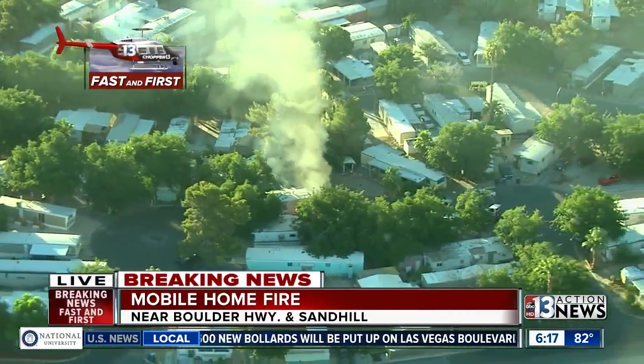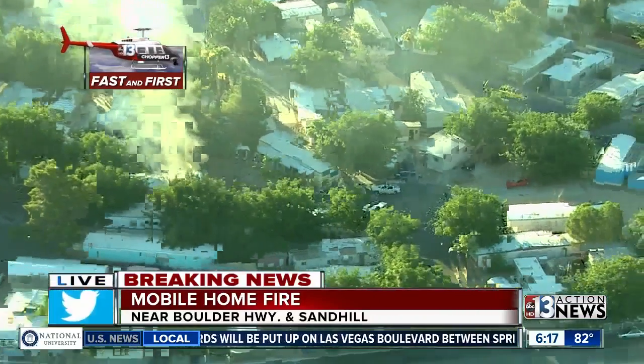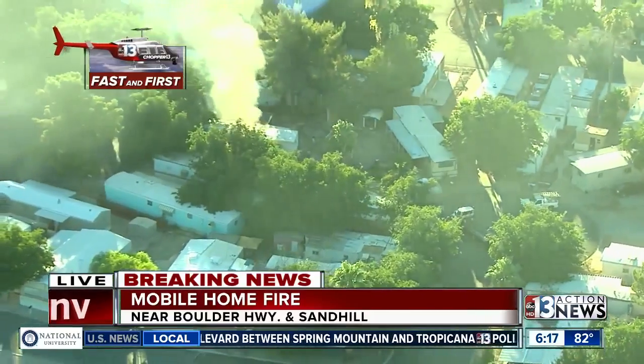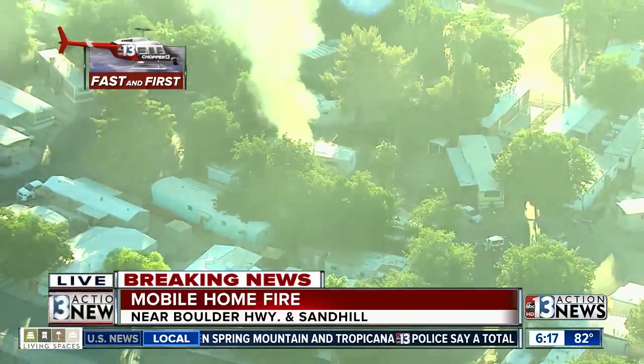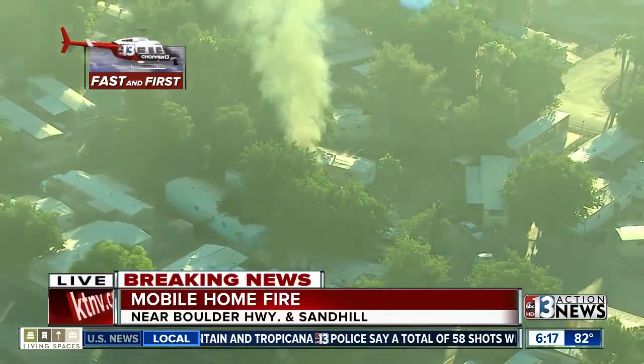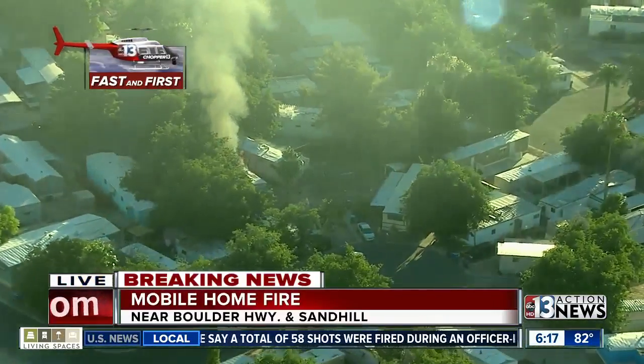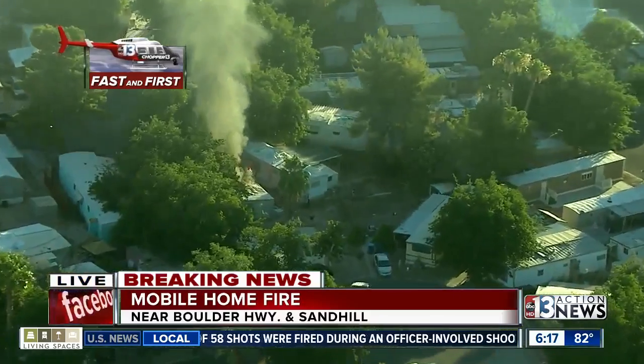Chopper 13 can get pretty much anywhere and we can zoom in very, very closely. I just saw a battalion chief's cargo go by, so firefighters are just now arriving on scene. They'll get staged, get hooked up to a fire hydrant, and get some water on that fire quickly. Easy for fire crews to see where this one is because of all of that smoke.